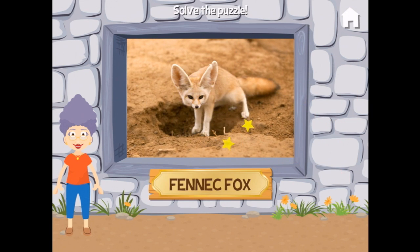Fennec fox! Their ears can hear small animals moving under the desert sand — isn't that amazing? They're hearing aids, like grandpa does.